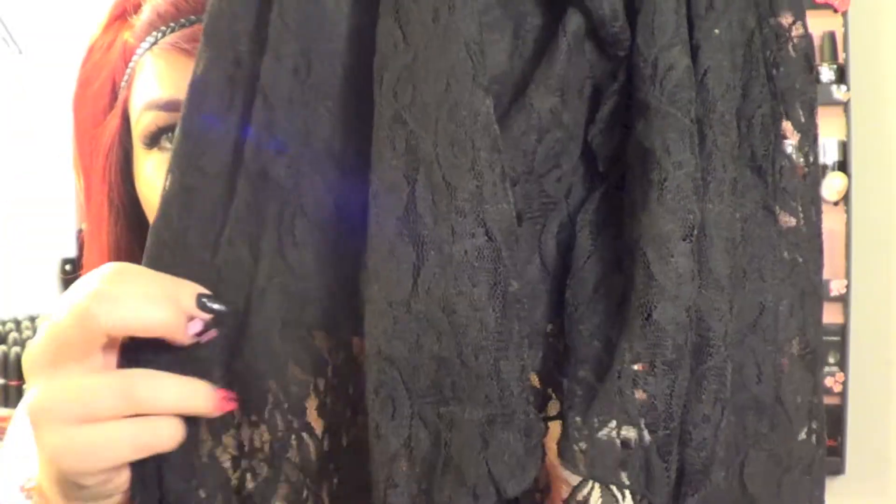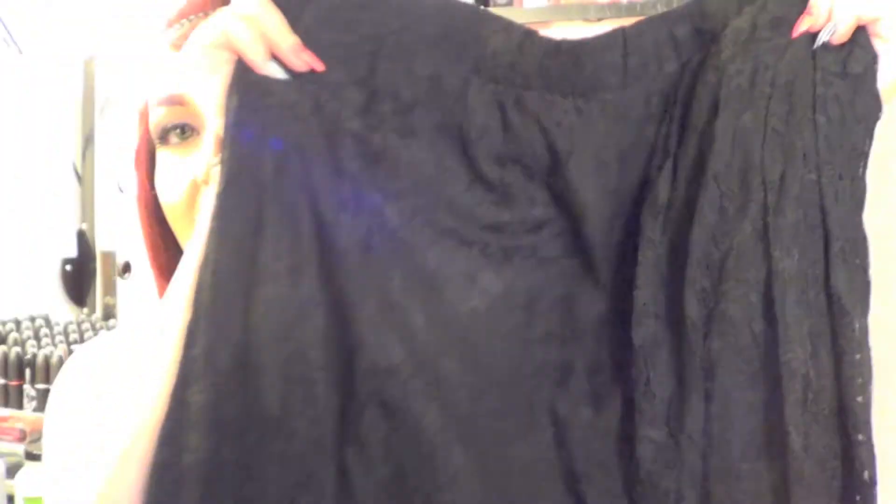The next thing I got is a high-low lace skirt. I'm addicted to high-lows but didn't have a lace one, so I picked this up. It's more opaque where the full part of the skirt is, and then the lace drapes down in a high-low manner. This one was $14.80 — that's what I love about Forever 21, you can pick up really cute pieces at a pretty inexpensive price.